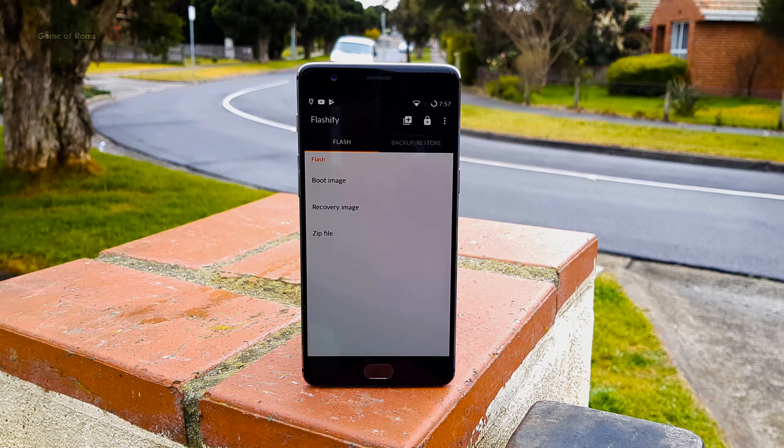The next app is Flashify. This app is really useful if you have a custom recovery, custom ROM, or if you flash things often. By using this app, you don't need to go to recovery each time you want to flash something. You can directly flash ZIP or IMG files from this app. Additionally, you can update your recovery as well.